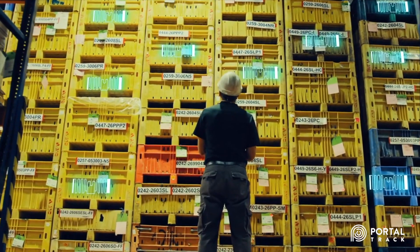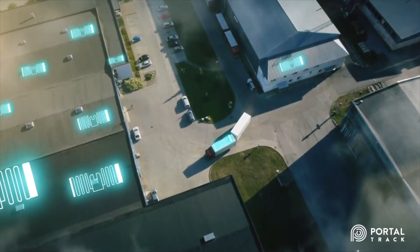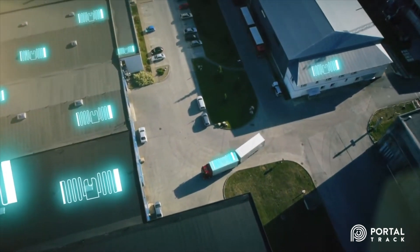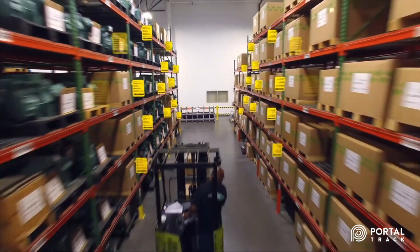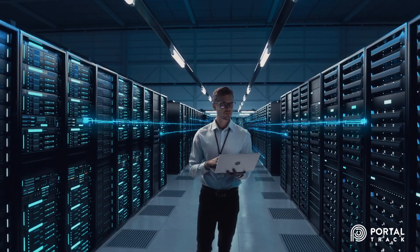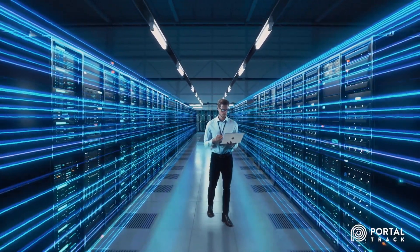MSM Solutions' PortalTrack RFID software automates manual processes and delivers real-time data. PortalTrack adapts RFID to fit your operation, providing real-time reporting and analytics with seamless integration into existing ERP and WMS systems.